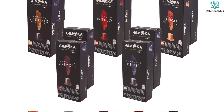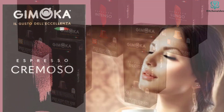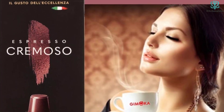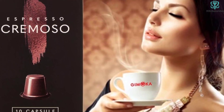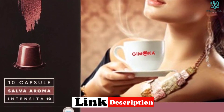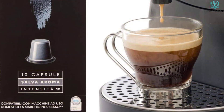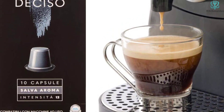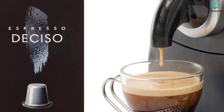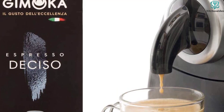At number three, we have the Gimocca Nespresso compatible pods. This set comes with 100 coffee pods in five different flavors — Deciso, Cremoso, Intenso, Velitato, and Lungo — in various strengths for the perfect espresso experience. These capsules are airtight to keep their freshness and aroma even when stored for long periods. Whether you're a fan of bold brews like Intenso or smoother varieties like Velitato, this selection has something for everyone. Plus, each pack contains 10 capsules, making it a bargain for making coffee for friends and family.